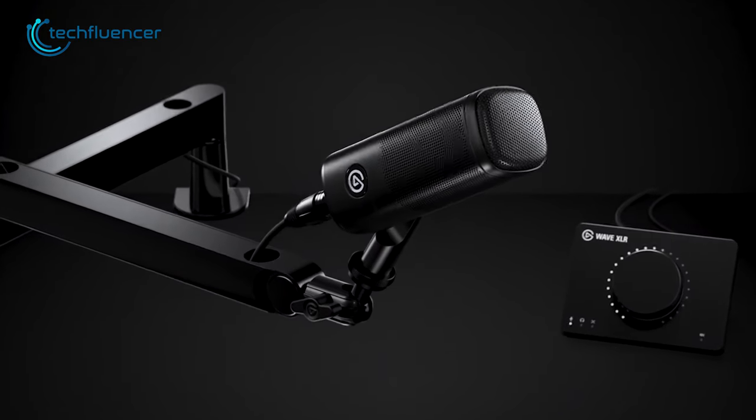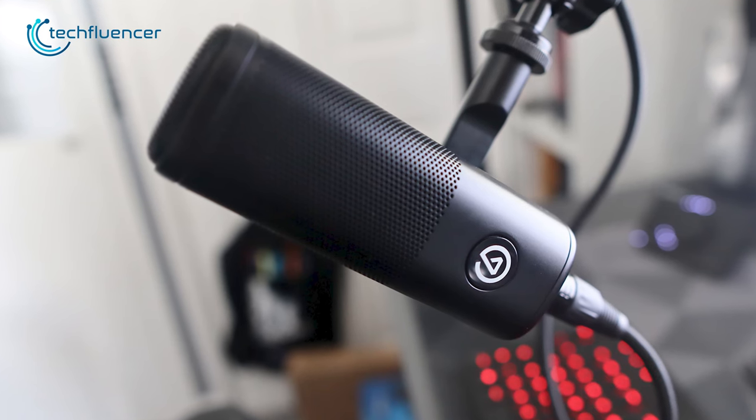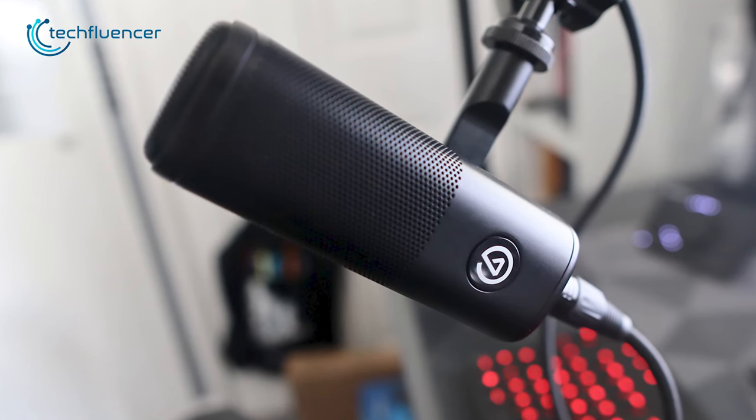Overall, the Elgato Wave DX is an excellent investment for those seeking top-tier audio quality, durability and a range of advanced features.